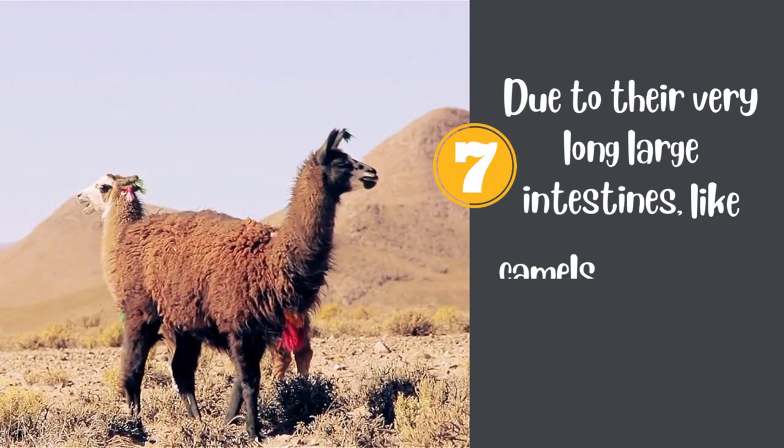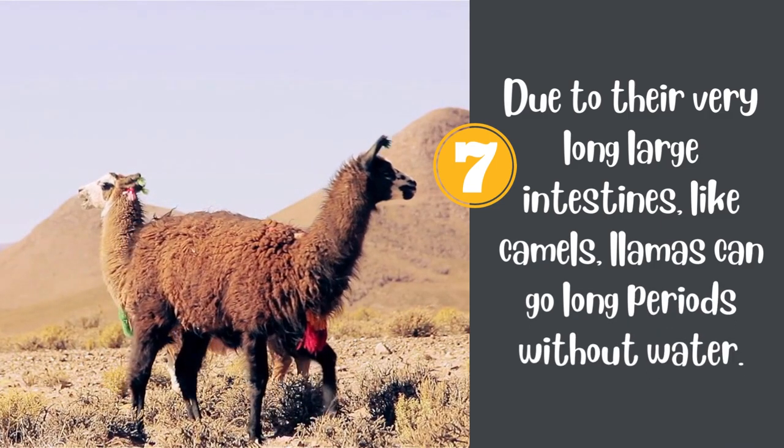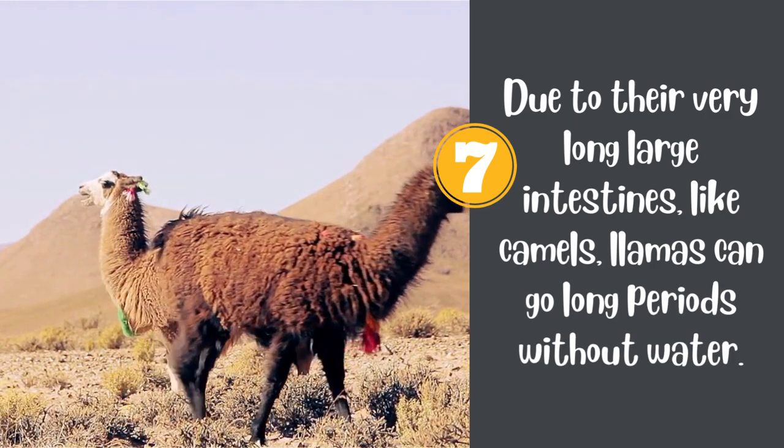7. Due to their very long large intestines, like camels, llamas can go long periods without water.